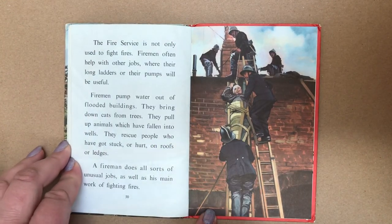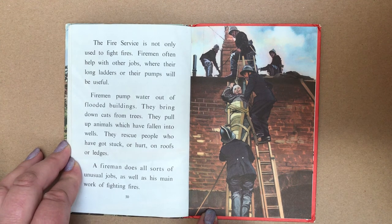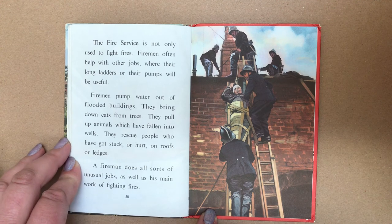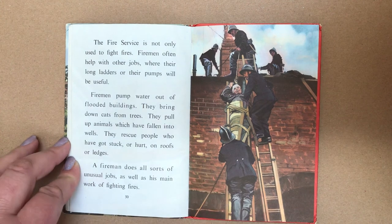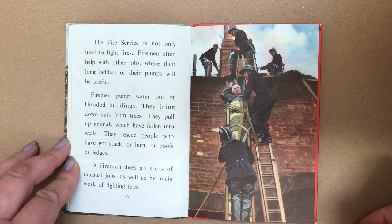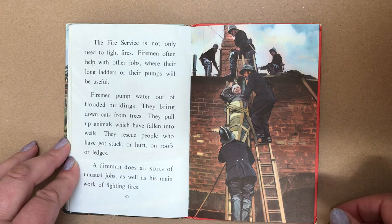The fire service is not only used to fight fires. Firemen often help with other jobs where their long ladders or their pumps will be useful. Firemen pump water out of flooded buildings. They bring down cats from trees. They pull up animals which have fallen into wells. They rescue people who have got stuck or hurt on roofs and ledges. A fireman does all sorts of unusual jobs, as well as his main work of fighting fires.